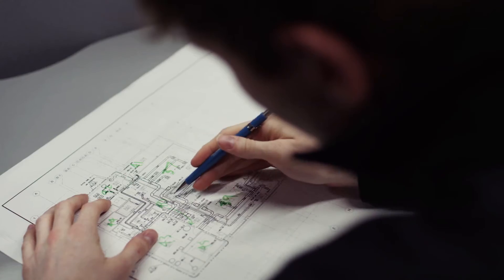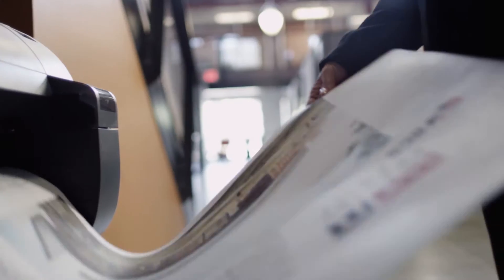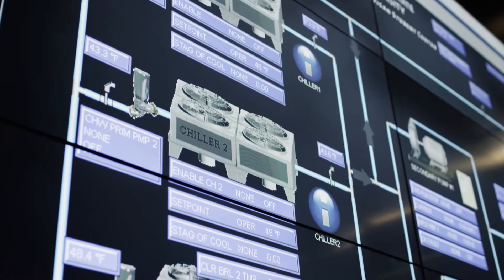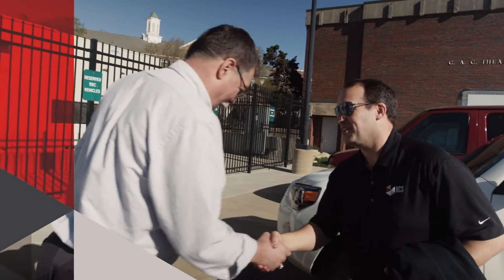Correcting the multitude of mechanical issues and sustaining energy efficiency became BCS's top priorities. It was a dauntingly complex challenge, one that our team immediately embraced. The project was scheduled in phases, while part of the building had to remain open to the students throughout the entire renovation.